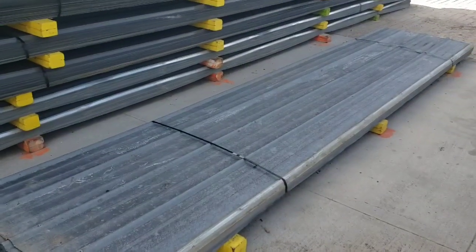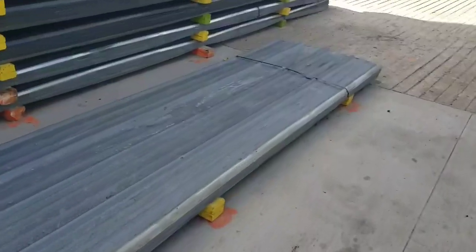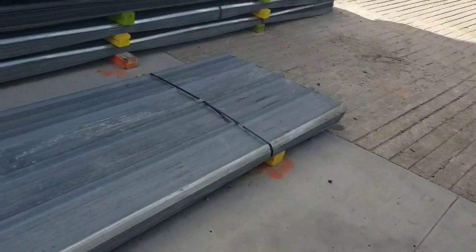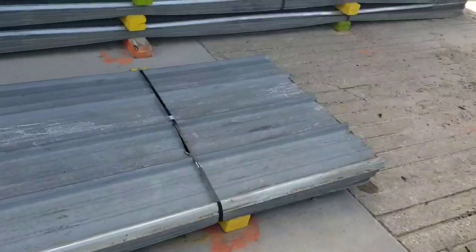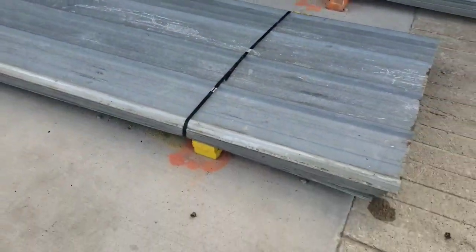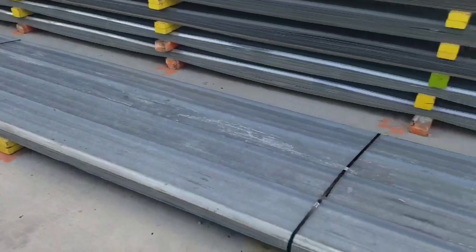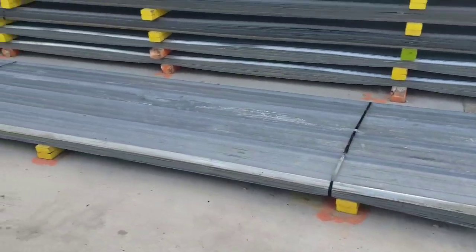These are 14 feet 7 inches long, all straight and lappable, structurally solid, no cutouts, kinks, tears, or rust. They are $22 per sheet. While they last, I have 300 sheets available. Thank you for your interest.